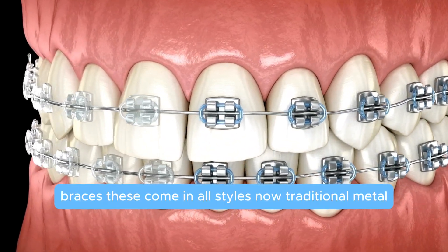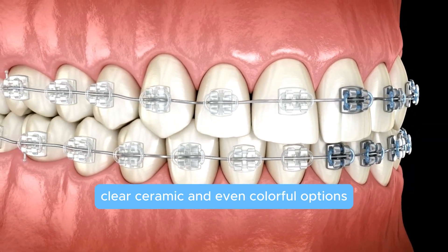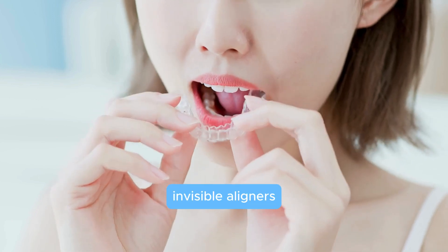Braces come in all styles now — traditional metal, clear ceramic, and even colorful options — so whether you want a subtle look or a full-on fashion statement, braces have got you covered. And if you want a less visible option, there are invisible aligners.